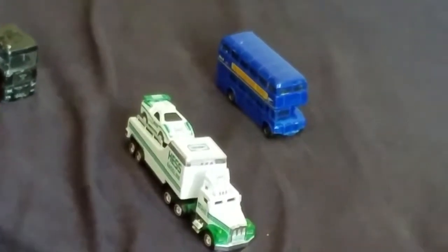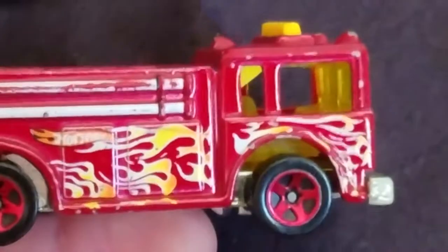And there's the London Bus, the London Double Decker. Here's a new fire truck — woo! Here's a new fire engine.